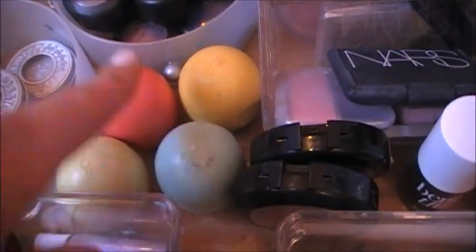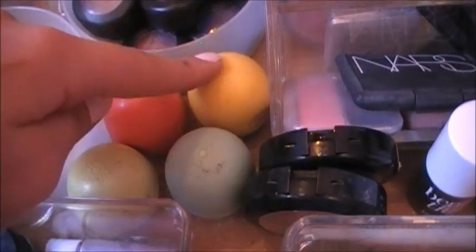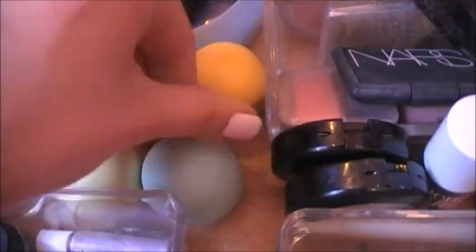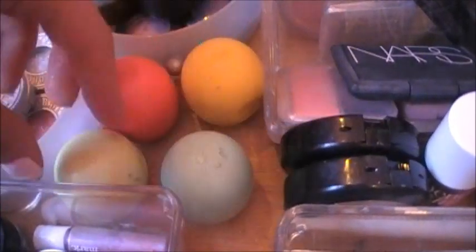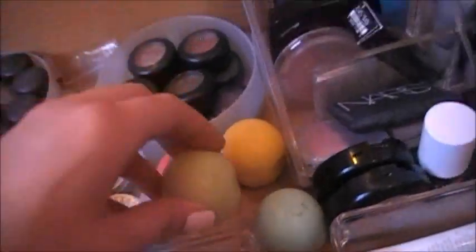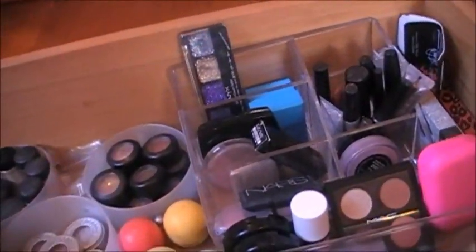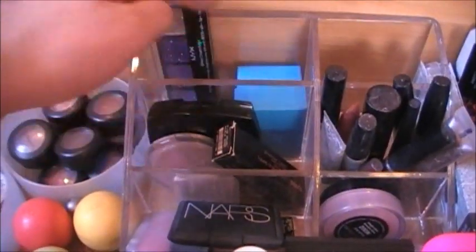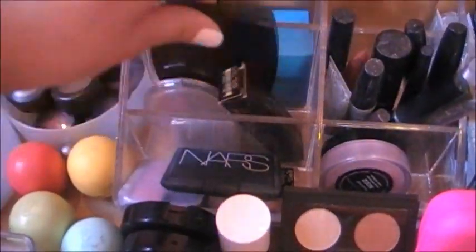Here are my EOS Lip Balms in the Summer Fruit one, the Lemon one — they have like Black Islander all over them — the Mint one, and this one I think is Honeydew or something like that. And then this is like a NYX Cream Eye Glitter Palette. Those have some earrings in it. This is an Avon Quad — it's like a smoky eyes one.